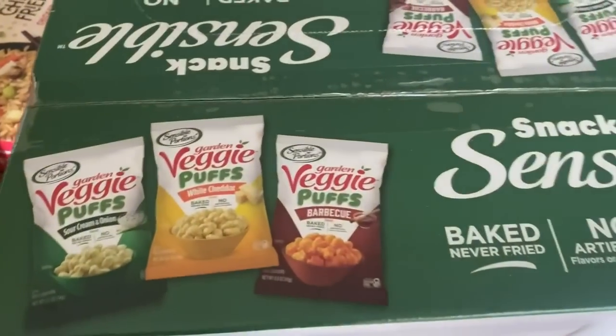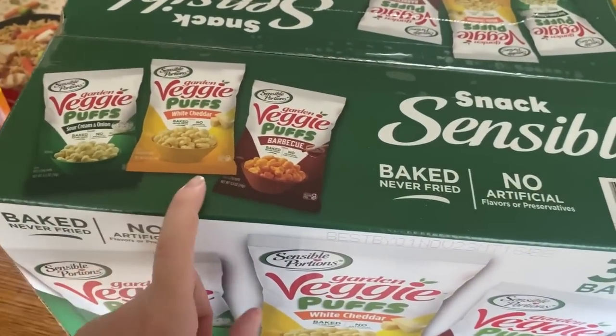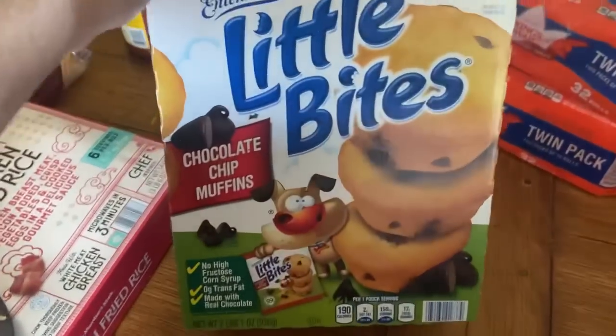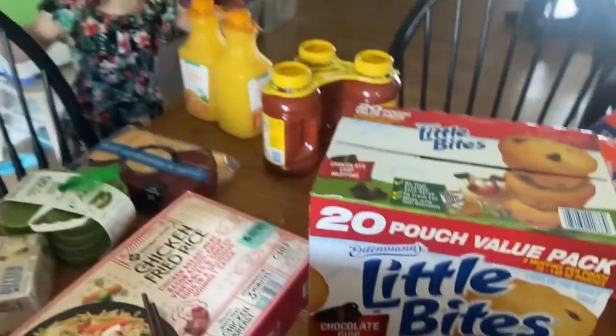Logan and Harper asked for these. And then we got the little muffins — the kids are super excited about the muffins.